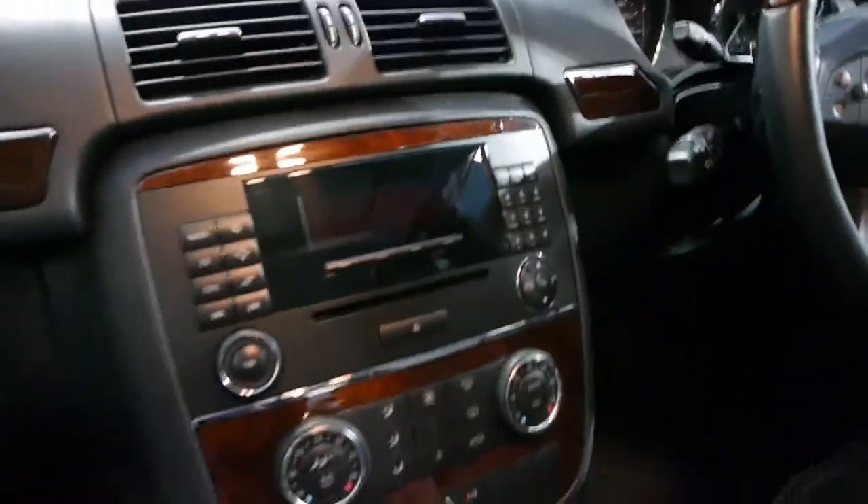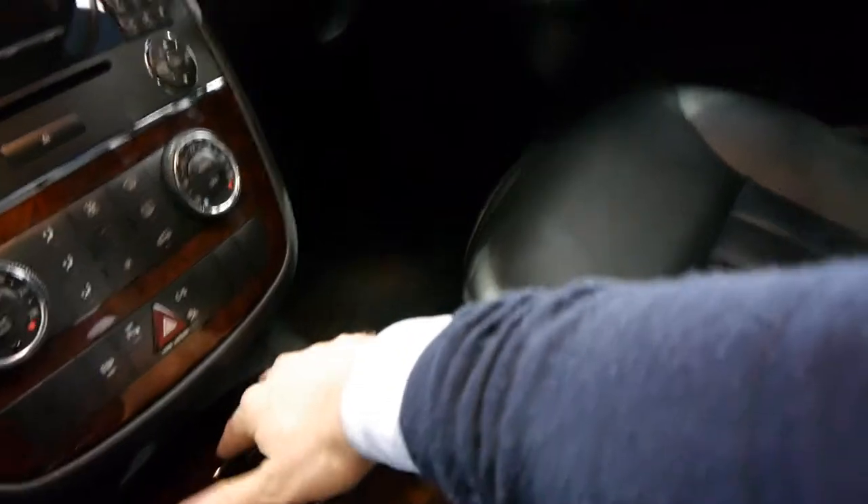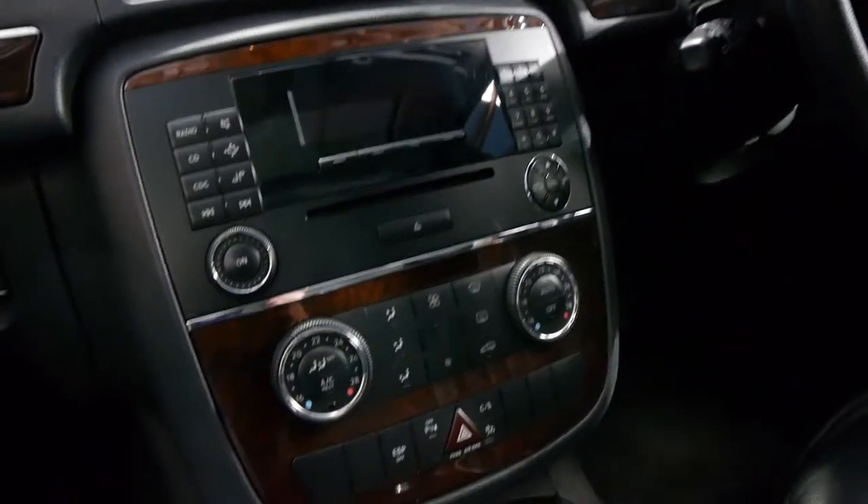It's got two remote keys, wood grain everywhere which I think we all like, parking sensors front and back, and dual zone climate control.